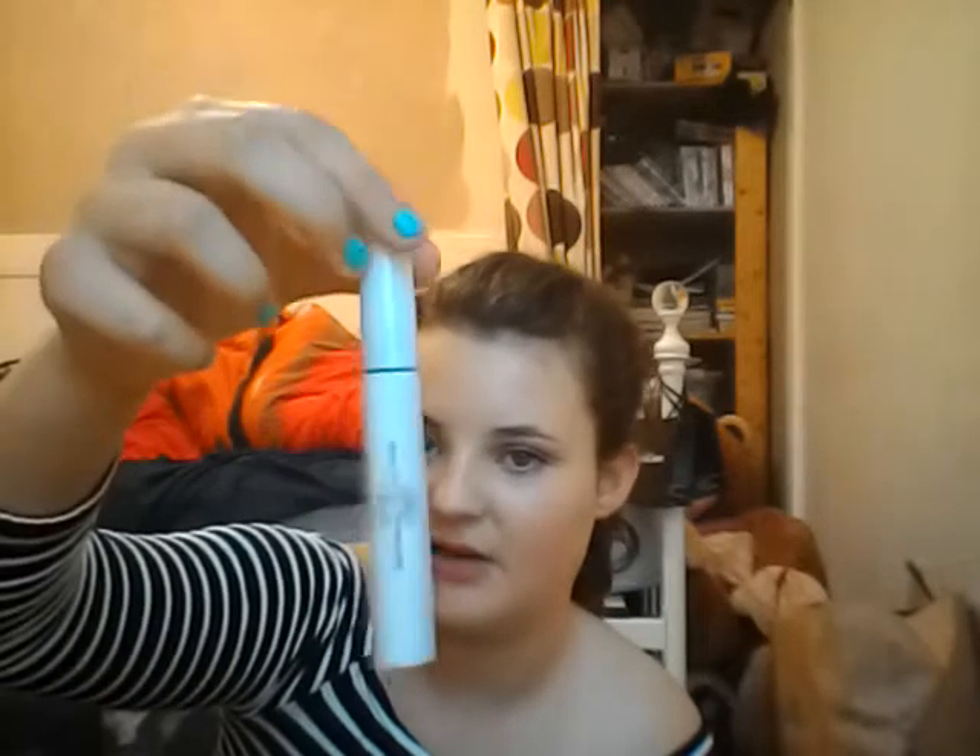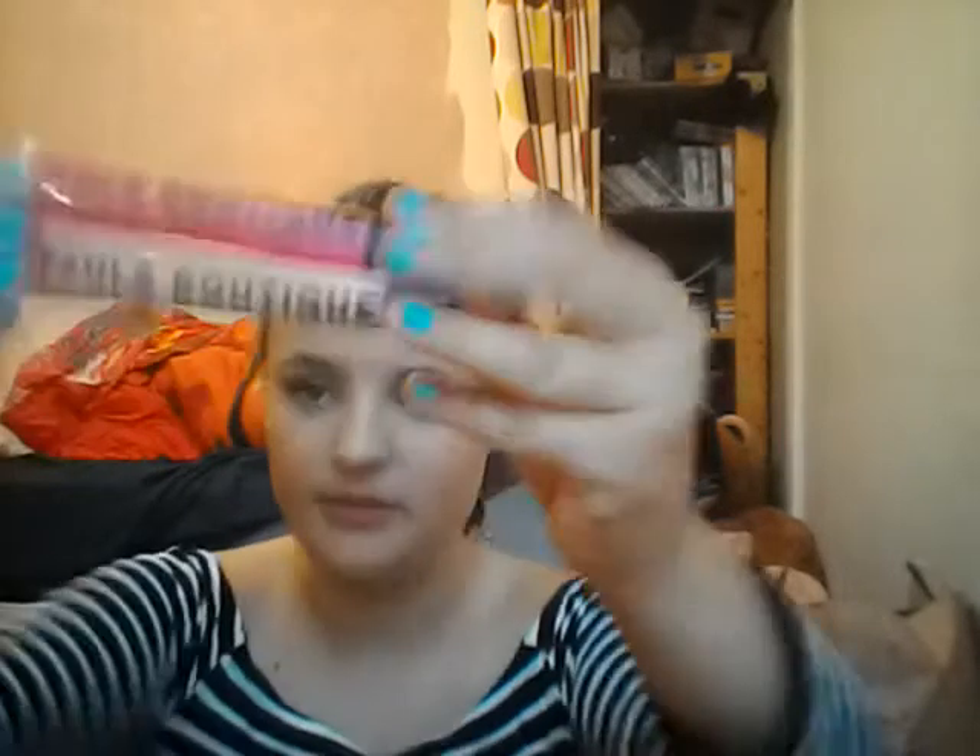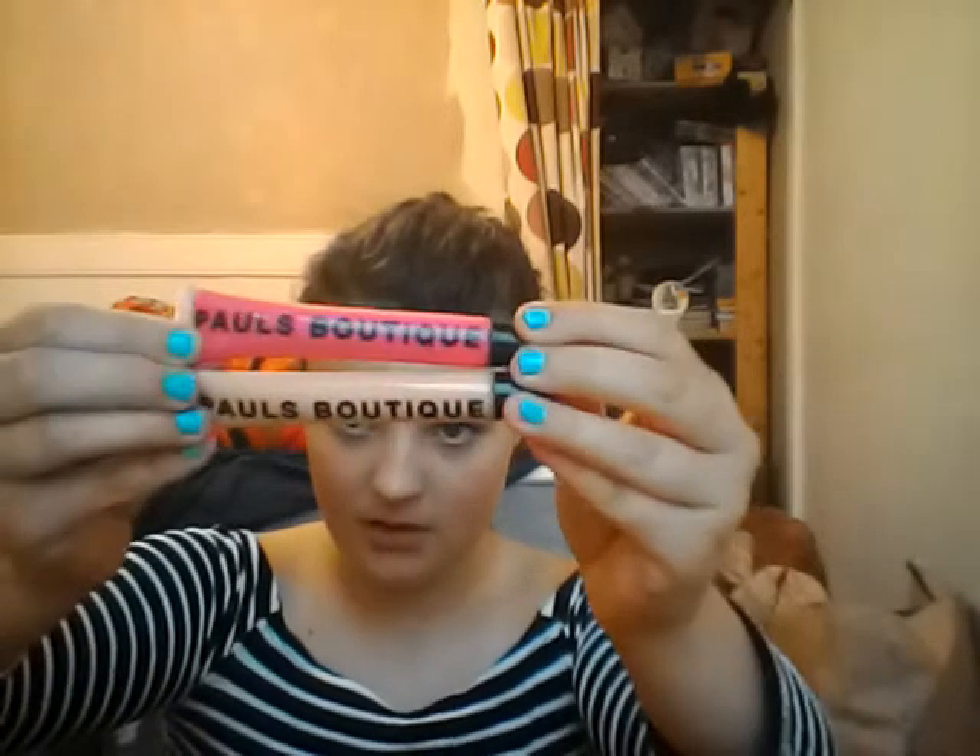A mascara — this is a Natural Collections one. I haven't really found one that I really like at the moment, so I'm just using this. It really separates my lashes, which is all you really need. I also have two Pools Boutique little lip glosses — one is a nude shade and one is a dark pink shade. For the dark pink shade I wouldn't just whack it on; I'd put a little bit on my finger and blend it out, as I would with any other dark lip gloss shade.